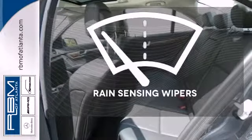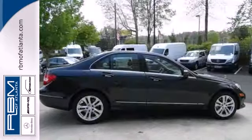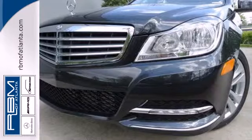Keep your attention where it's needed and let the rain-sensing wipers maintain a clear view. It's pure Mercedes-Benz style. Come in for a test drive today.